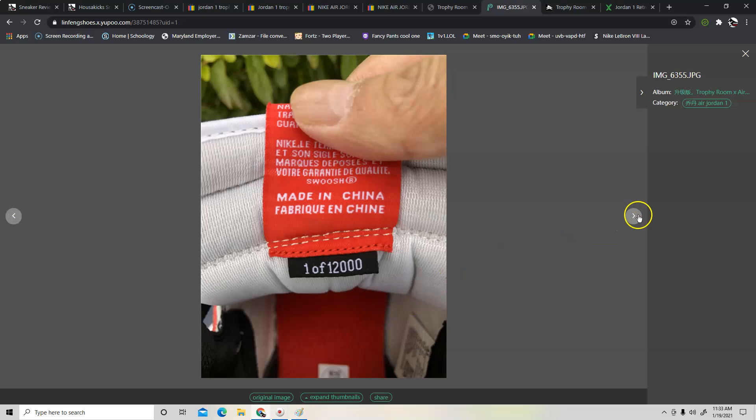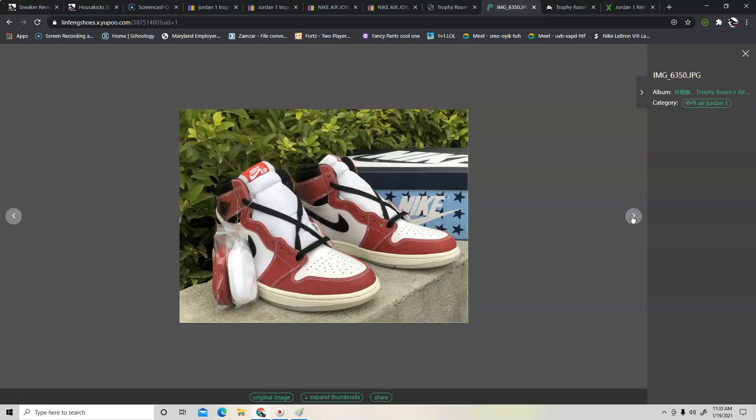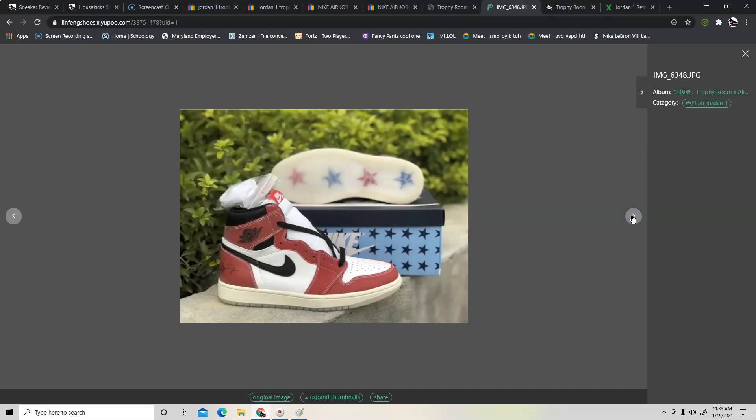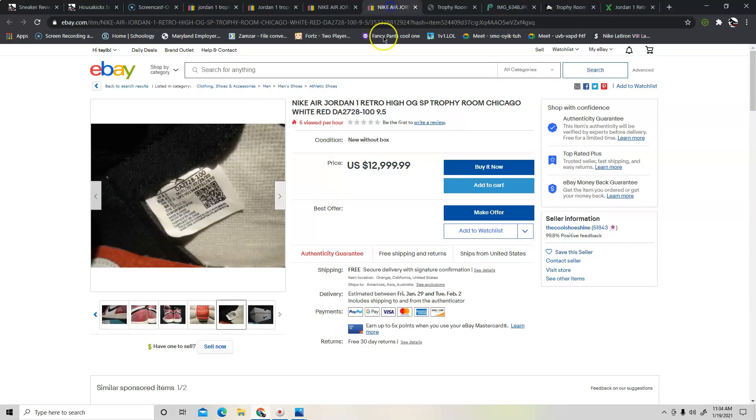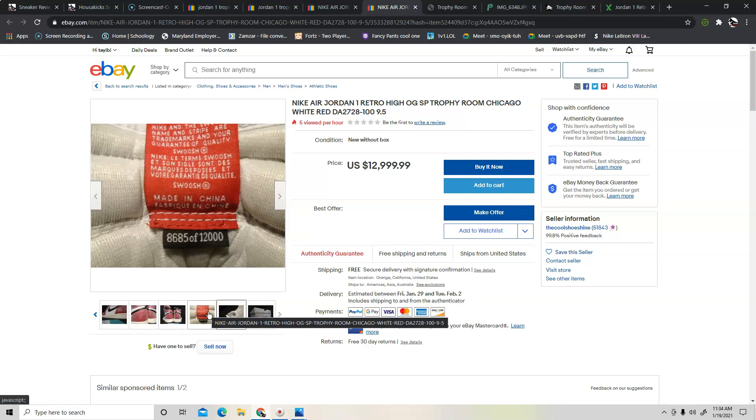The ironic thing is this fake has 'one of 12,000' marked on it — basically the first pair made — which is funny. So how do you authenticate the shoe if you don't have an authentic pair on hand? Basically I'm going to use some logic here. We don't have an authentic pair, so I went and looked at the areas I could examine. I'm assuming Cool Shoe Shine is selling an authentic pair, and I'll use his pictures as a backdrop.